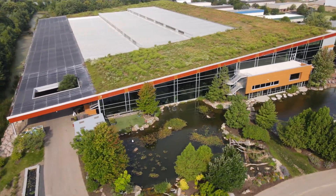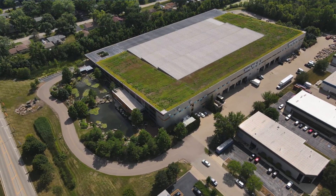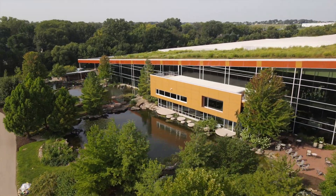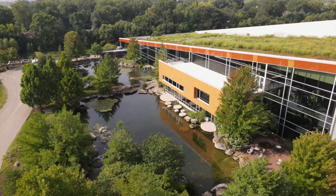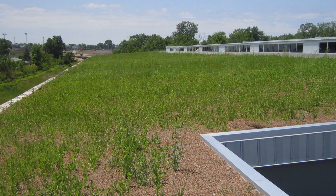Hey, what's up everybody, I'm the Pond Professor. I am standing on top of Aqualand, our corporate headquarters. This is a super exciting moment for me. Our building was designed and built back in 2006, and when we moved in it was designed with a living roof system.